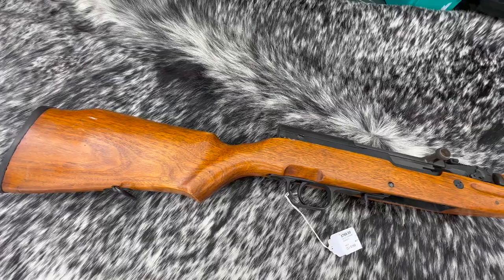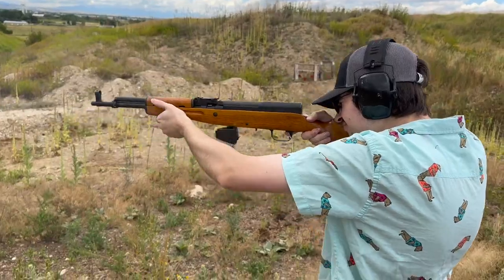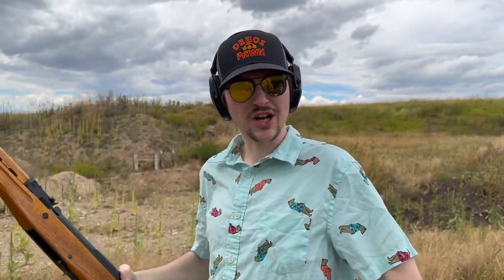This is an SKS from Norinco that actually takes standard AK mags. Chinese!